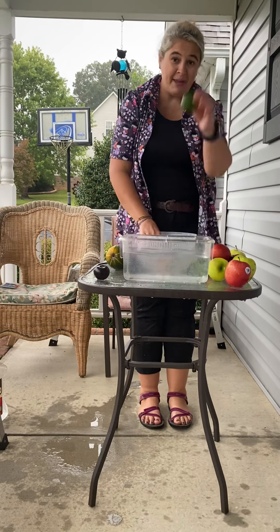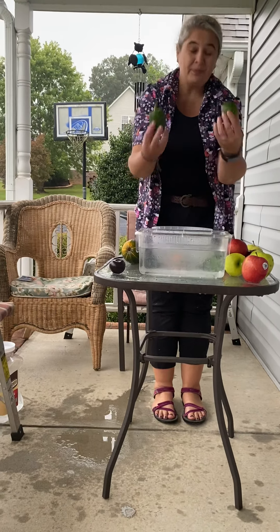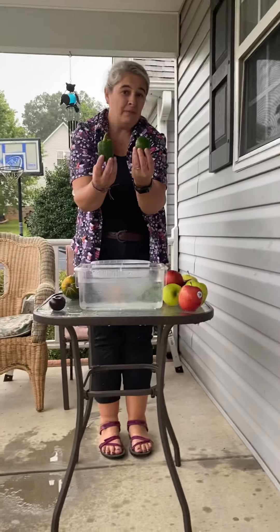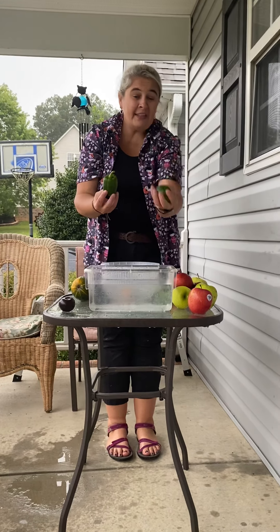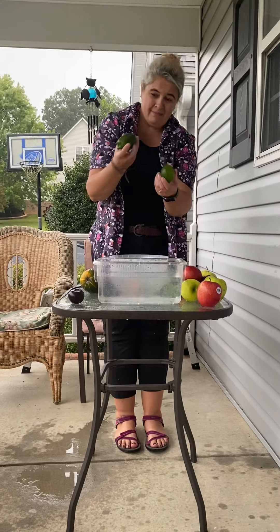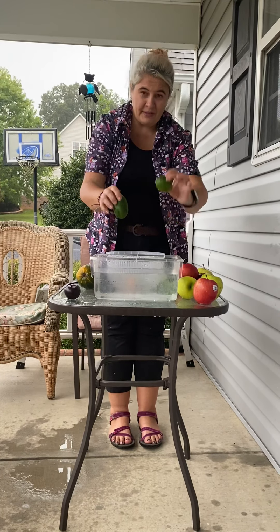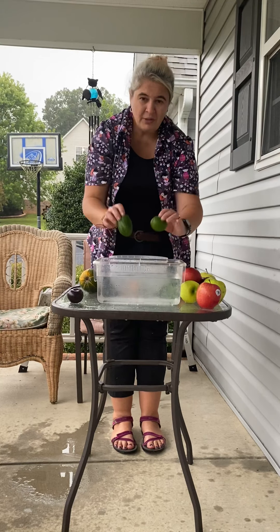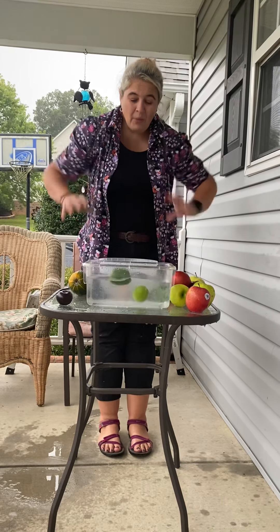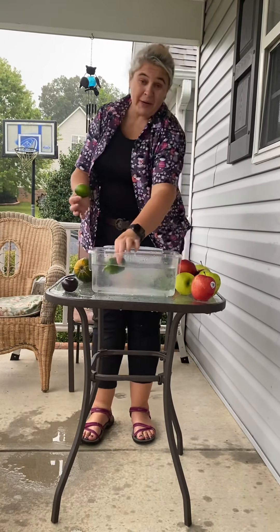Now I have a green lime and a green pepper with a leaf stuck on it. Do you think one's going to sink and one's going to float? This one feels harder, and this one is kind of squishy - it has little seeds and a lot of air inside of a green pepper. Sink or float? They float! So limes float and green peppers float.